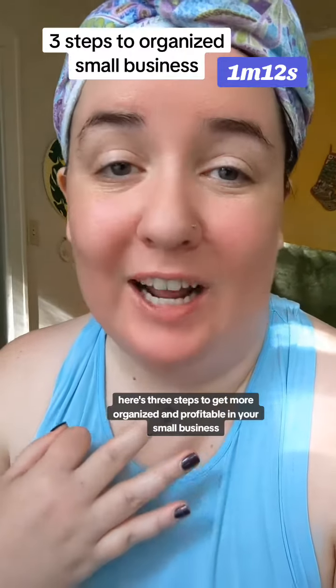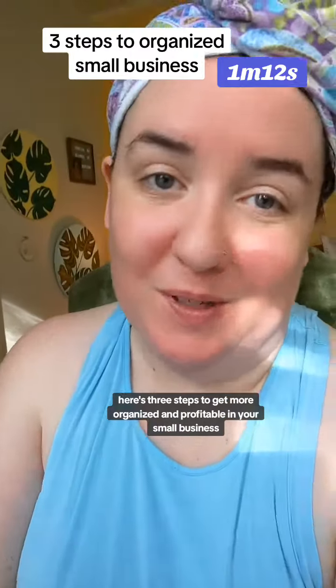Here's three steps to get more organized and profitable in your small business. I'm Reagan, I'm a bookkeeper and a small business bookkeeper, and step number one to get more organized is to keep your receipts in one place.